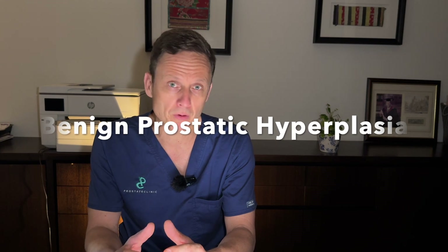Before we get into a comparison of green light versus HOLEP, a little bit of background. BPH is the benign enlargement of the prostate. It becomes more common as men progress through life. Approximately 50% of men in their 50s and 60s have an enlarged prostate and urinary symptoms related to that. By the time we get to men in their 80s, around 70 to 80% of men will have urinary issues related to BPH.